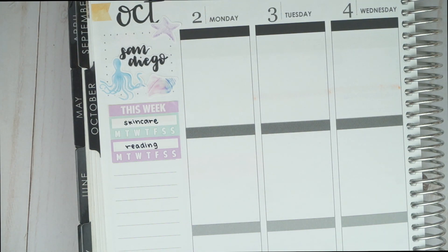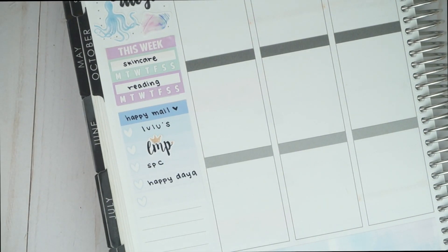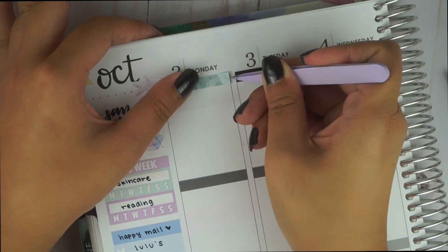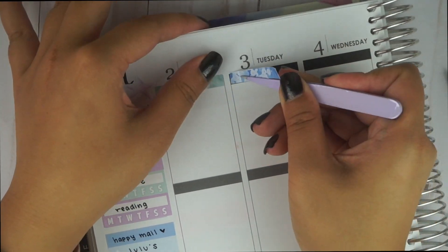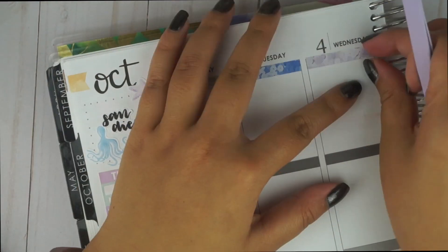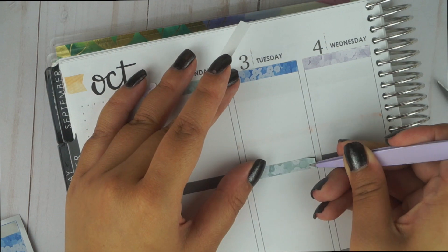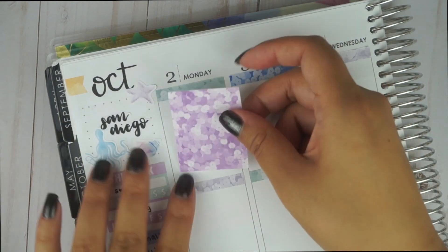I move on to my usual sidebar stickers. I put down a This Week header, and then underneath that, I used the habit trackers to track my skincare and reading. I took one of the solid washi strips and wrote happy mail, then used one of the full box ombre checklists to write down all the packages I was receiving that week. For the days of the week, I'm placing down three colors of the sequin headers — minty green, periwinkle mid-tone blue, and pastel purple — in an alternating pattern to balance the colors.